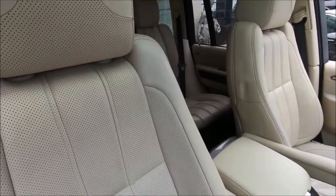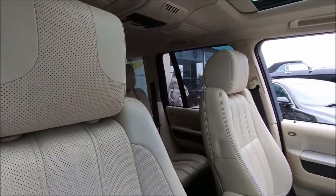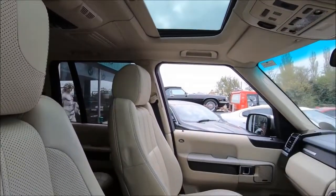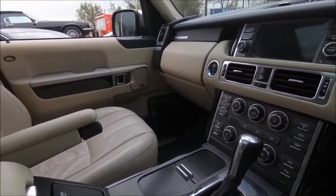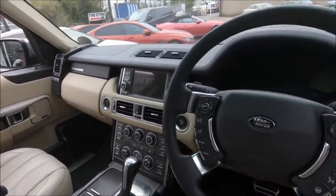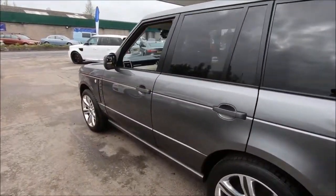It's had the same owner for the previous six years with a full service history, over £10,000 worth of Autobiography spec options, and as you'll have seen from the associated photos and the video here, it's finished in a very classy metallic grey with an interesting interior choice of parchment and navy leather.